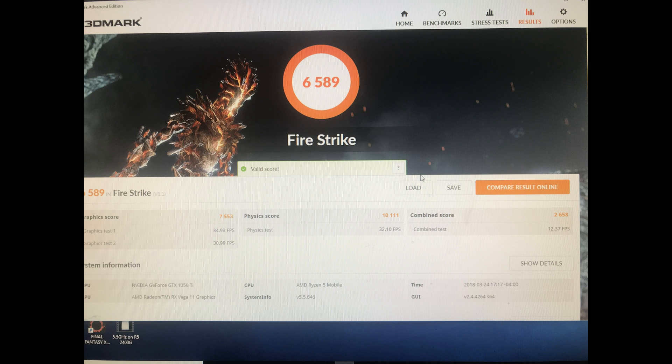Next is Firestrike. We managed a score of 6,589 on Firestrike, with a graphics score of 7,553, a physics score of 10,111, and a combination score of 2,658. We hit 1.44 volts at 70.7 amps, and a temperature of 67 degrees C. We're running the Spire cooler here — not the Stealth that came with it, but the next-step AMD stock cooler. And we hit 3.9 GHz on all four cores.